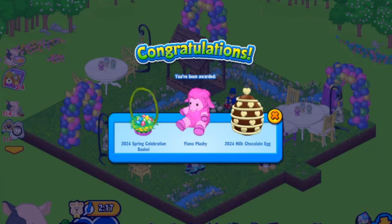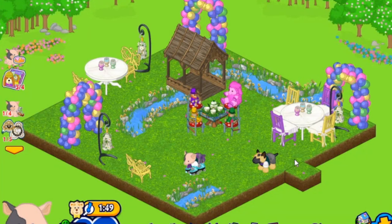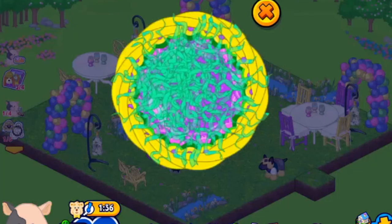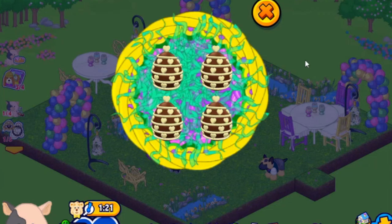Here's a sneak peek — I just opened the 2024 spring celebration gift basket. You get a spring celebration gift basket that you can add to your room and use to store items — it works like a fridge — a Fiona plushie, and a bonus 2024 milk chocolate egg. The gift basket-as-fridge is something we started a few years ago because these beautiful baskets used to disappear once opened, and now you can keep them in your room.